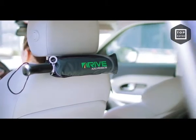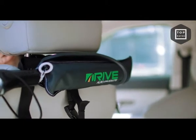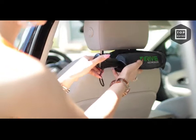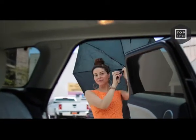that stops right now. The car-mounted custom rack stores your umbrella in your car so whenever you need it, it's there for you. Simply pull the tab for easy release and you're good to go. Therefore, you'll always be ready for whatever mother nature throws your way.